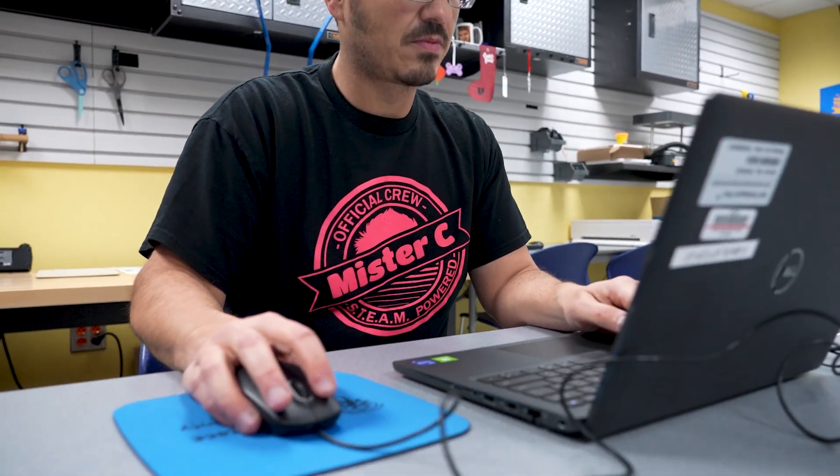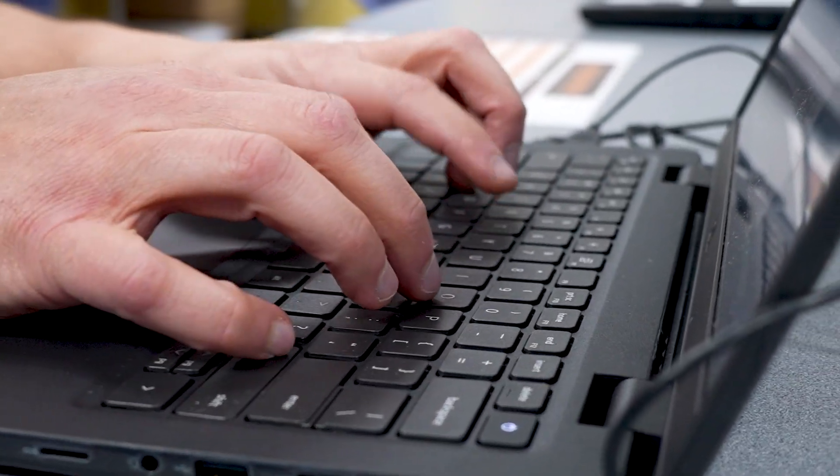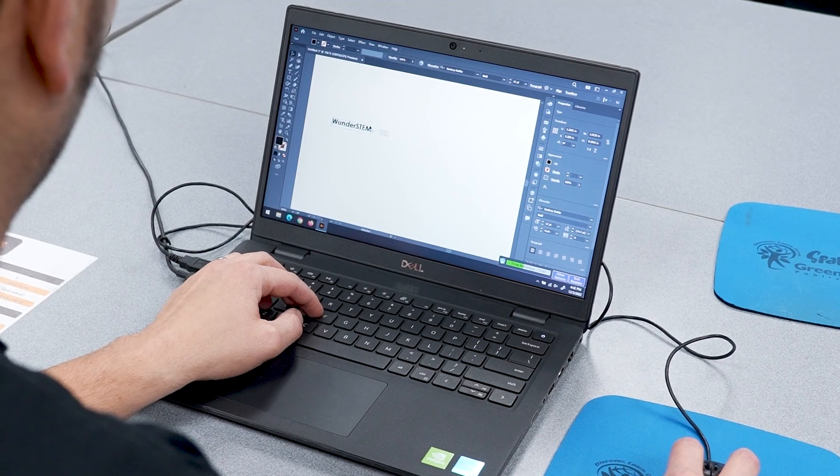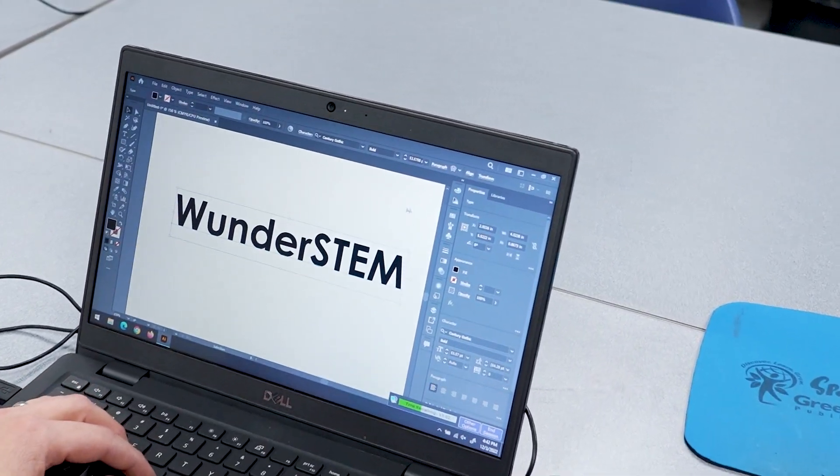We also have a lot of software available in the space to support the use of all the equipment, because for pretty much all of the equipment in the space you have to start with those digital files — whether you're creating them or editing something that already exists, you need that access. So we do have people that come in sometimes just to use the software, not even necessarily wanting to use the equipment, but to come in and work on designs. We have everything from Corel to Adobe — a lot of different software that is all free to come in and use anytime with your Greene County Public Library card.